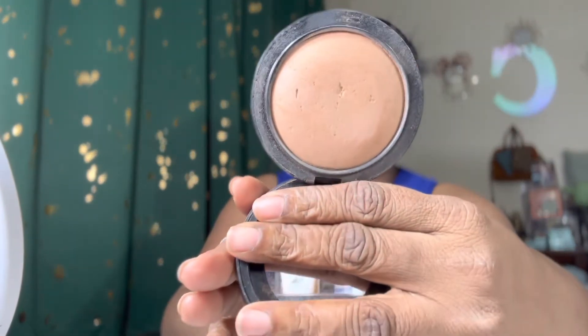The other things I pulled from the collection: my MAC mineralized skin finish natural — that's going to be my powder most days. I also love to wear my Pat McGrath lipstick and gloss. This is the bomb.